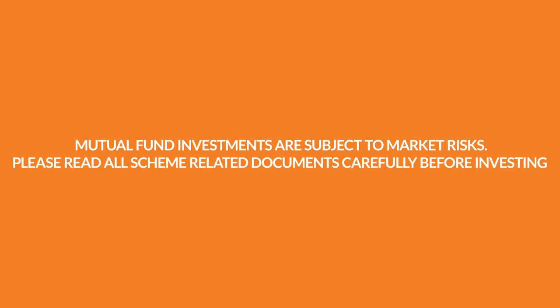Mutual fund investments are subject to market risks. Read all scheme related documents carefully before investing.